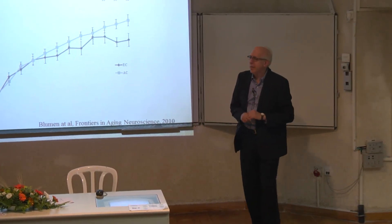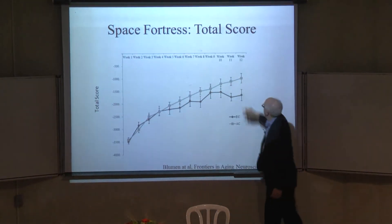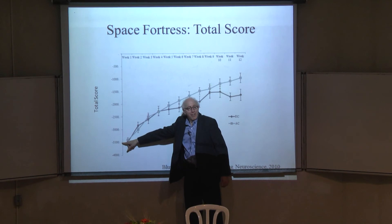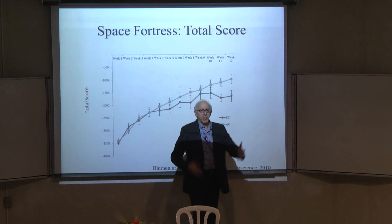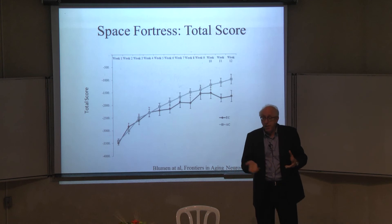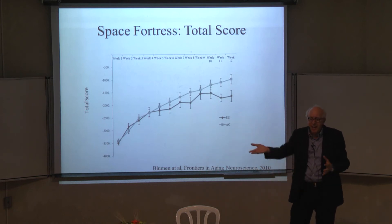Here's total score on the game over the 12-week period. They start at about minus 3,500 and max out at about minus 1,000 — not what young people do. Young people start much higher and improve quickly. But the point is that the task is scalable: even though it's harder for older people, they can play it and get better over time. Danny's point was that it's the exact same task you can give to both old and young people.